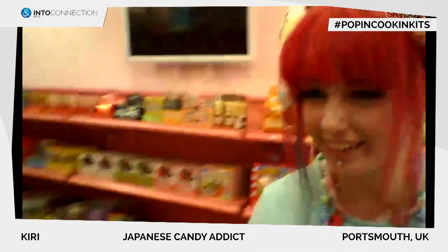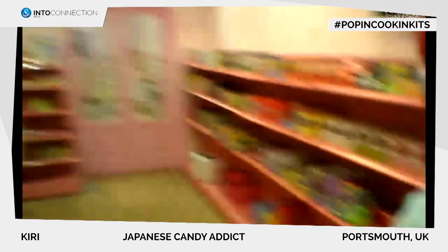Kiri, can you show us a little bit of your colorful store? Sure. So we mainly sell snacks as well as plushies, lots of cute things. We have a wide range of Japanese snacks, so we sell all sorts of things.